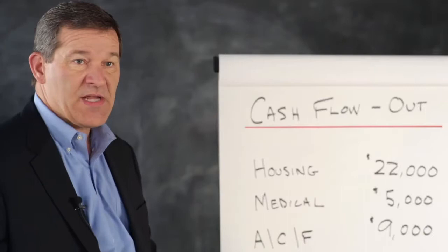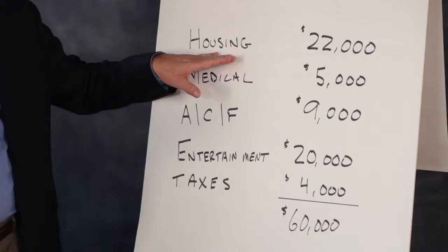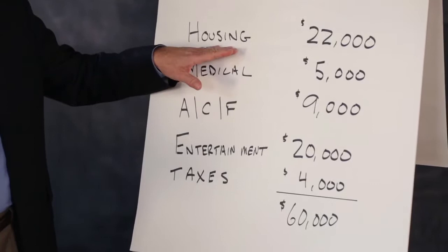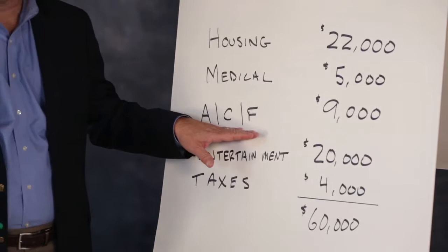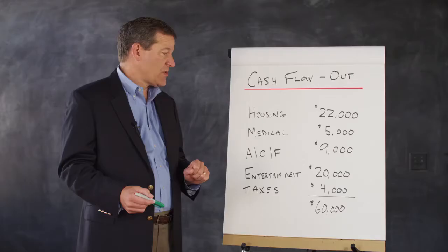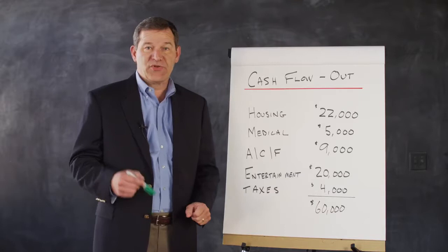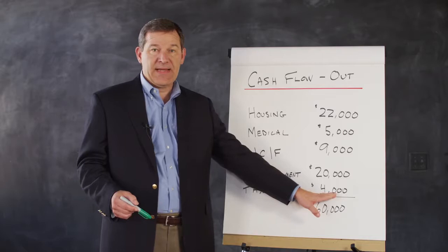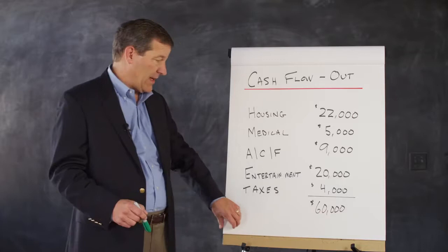I've consolidated a detailed list of budget items as part of the resources, so you can look at every expense item. In housing would be your rent, insurance, taxes, and utilities. Medical would be your health insurance and drugs. ACF is auto, clothing, and food — I've combined those together. Entertainment would be travel, gifts, and various activities. And of course we have to add taxes to the budget. In my example, this person needs $60,000 a year in retirement to live.